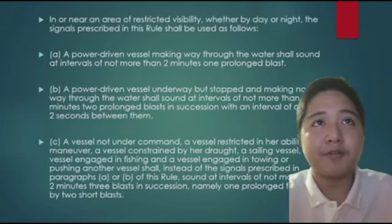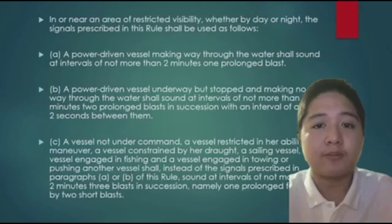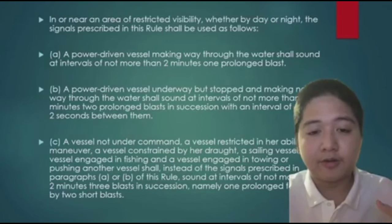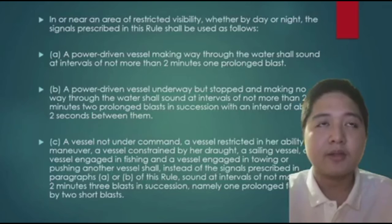The first signal: a power-driven vessel making way through the water shall sound at intervals of not more than 2 minutes one prolonged blast. Basically, a vessel that is underway or moving shall sound one prolonged blast. It can be used in low visibility scenarios such as fog or nighttime.